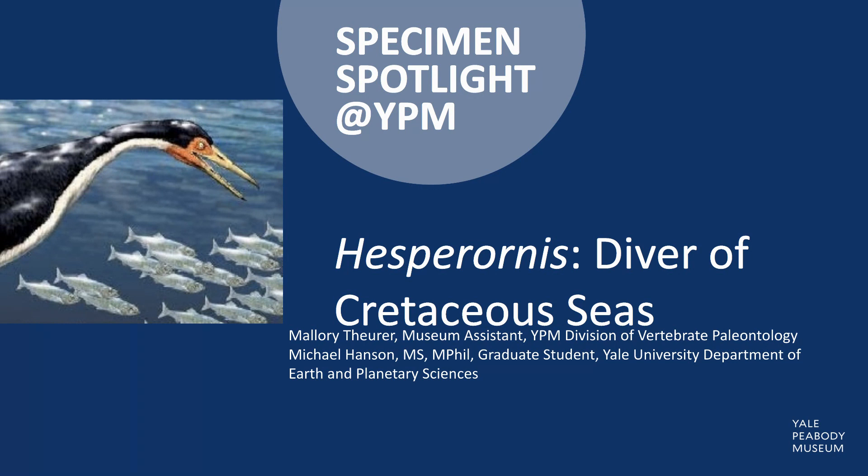Hi, this is Mallory Thera from the YPM Division of Vertebrate Paleontology, and this specimen spotlight will focus on Hesperornis, a stem bird that lived along the coastlines of a late Cretaceous sea.